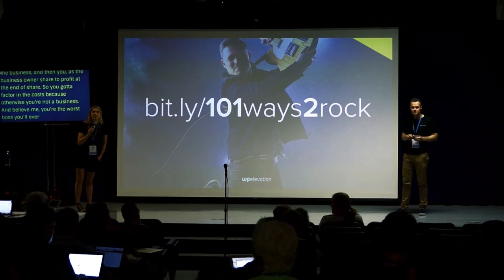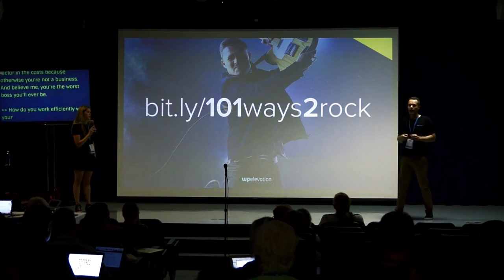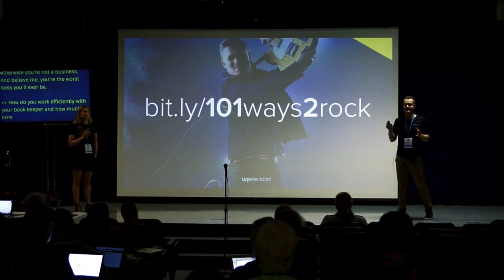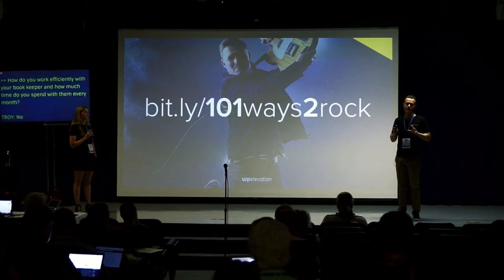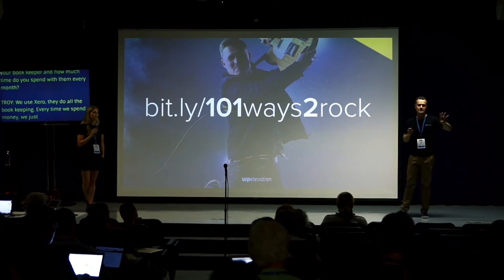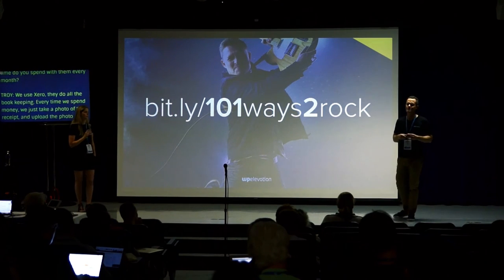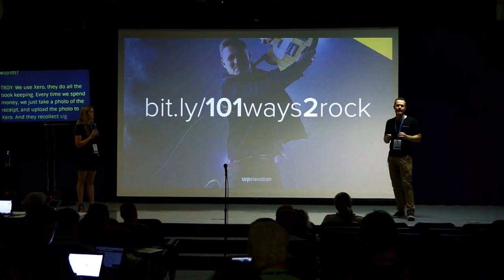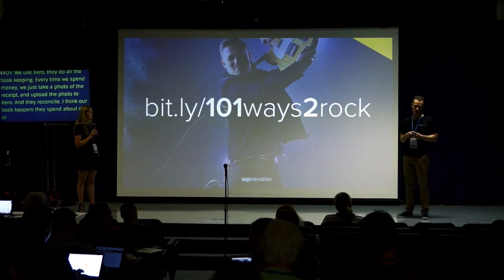How do you work efficiently with your bookkeeper and how much time do you spend with them each month? We use Xero — X-E-R-O — and they have logins to our Xero account. They do all the bookkeeping; every time we spend money we take a photo of the receipt and upload it into Xero, they reconcile. I think our bookkeepers spend maybe six to eight hours a week, and my business partner spends a couple of hours a week answering questions.